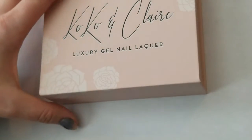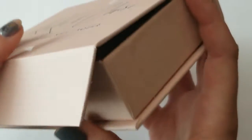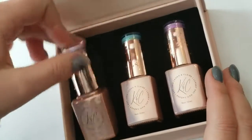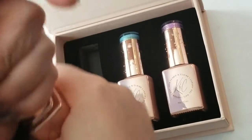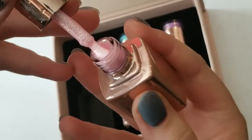We'll start with the Coco and Claire colors. I ordered the new spring collection — I only ordered three of the colors, the three that I fell in love with the most and thought I'd get the most use out of. I've got Uptown Girl 361. I will include a swatch here for you guys — this is what that looks like.